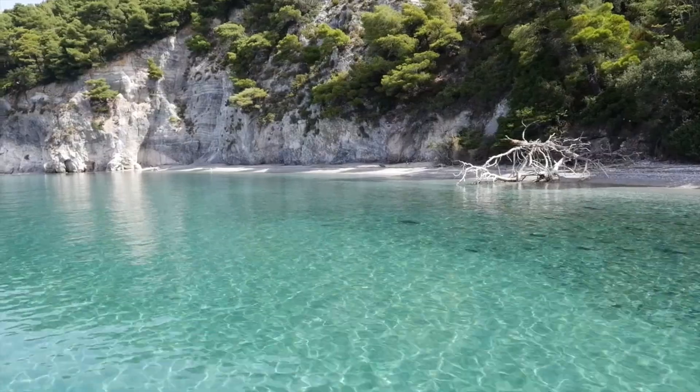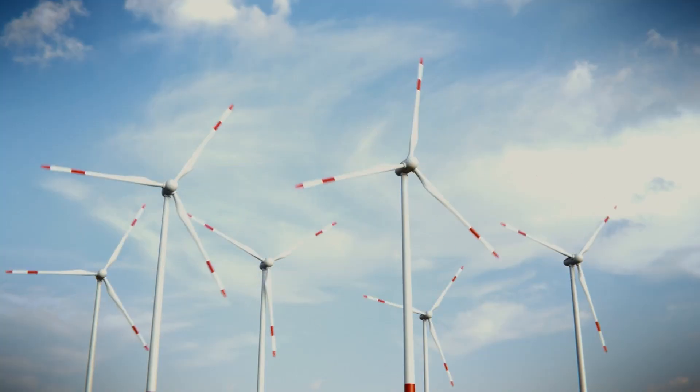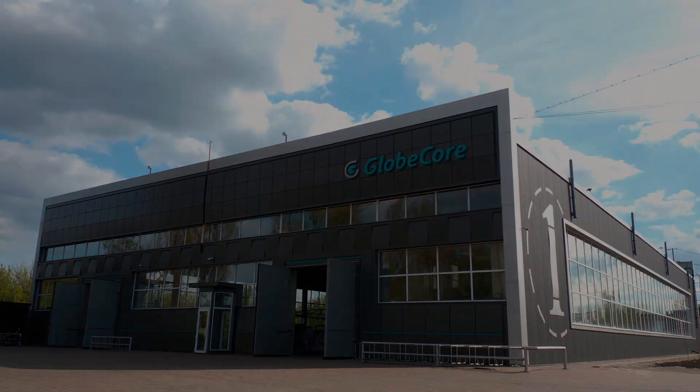In conclusion, with GlobeCore's CMMG Series units, wind turbine operators can notably save time and money, but also contribute to a cleaner, more sustainable future. For more information, please visit www.globecore.com.